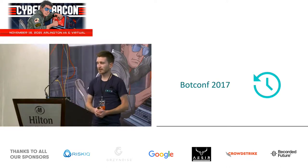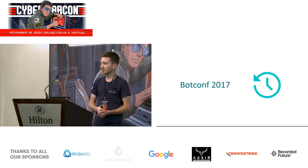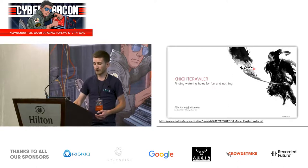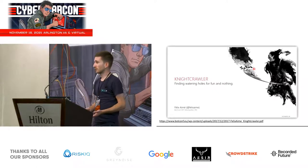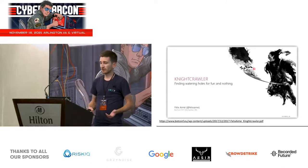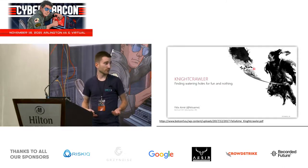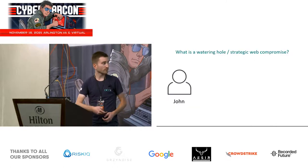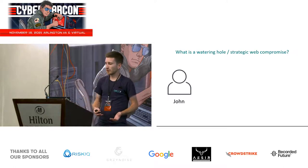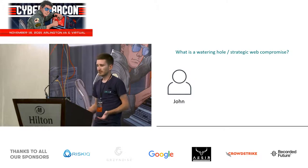Let me take you back to the 2017 edition of BotConf, which is a technical security conference held every year in France. That year, a fellow researcher Felix Semet presented a tool he called Nightcrawler. He developed this custom system to discover watering holes on the internet, and the slides are available online — there is a link right here.